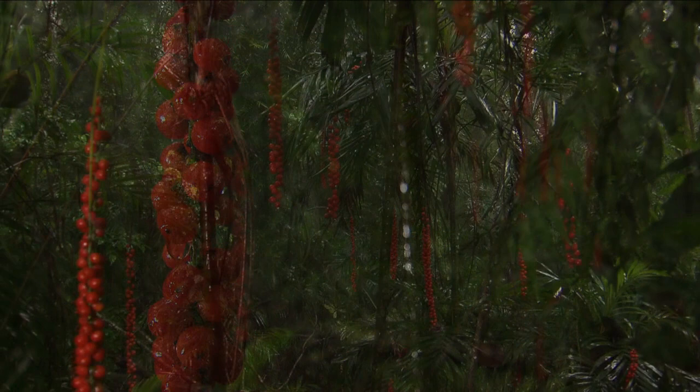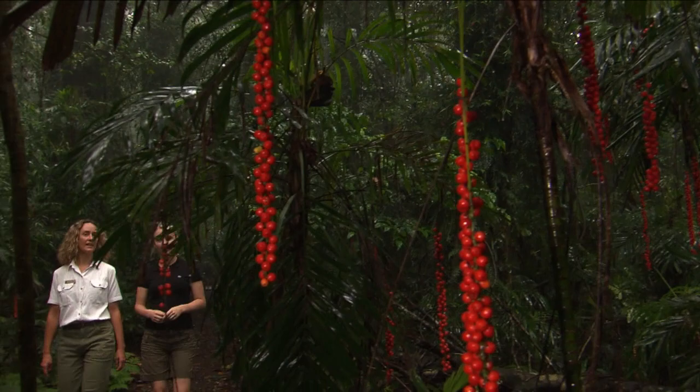This park is actually a World Heritage listed area, isn't it? So by definition it's quite unique. What is special to this particular area?